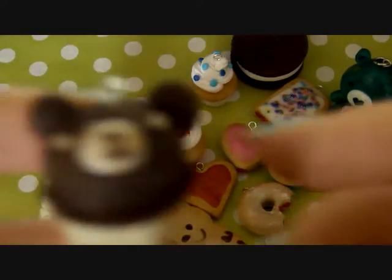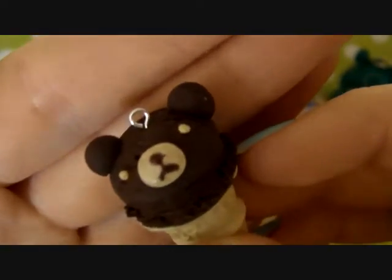And then lastly I have this little bear ice cream. It's cute.